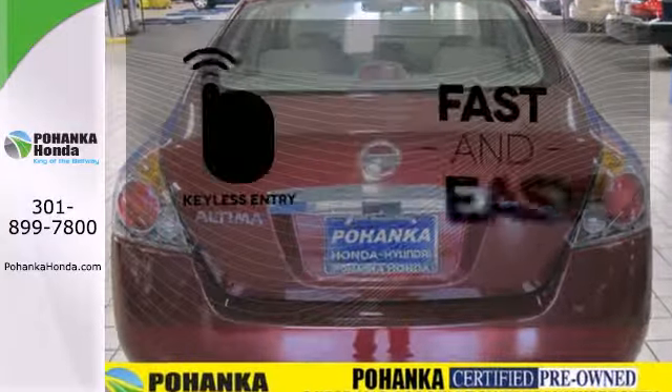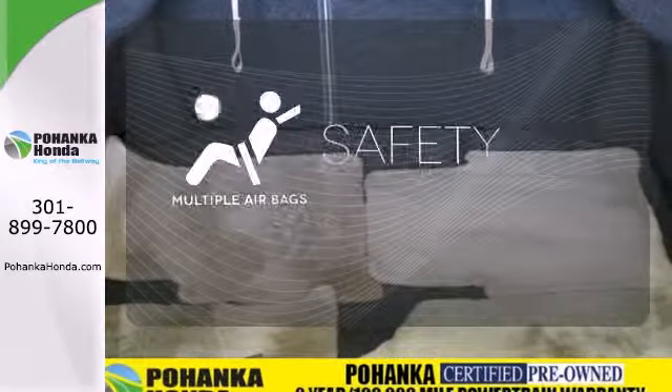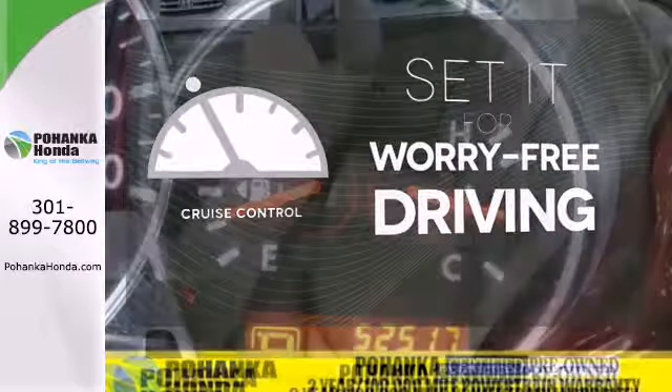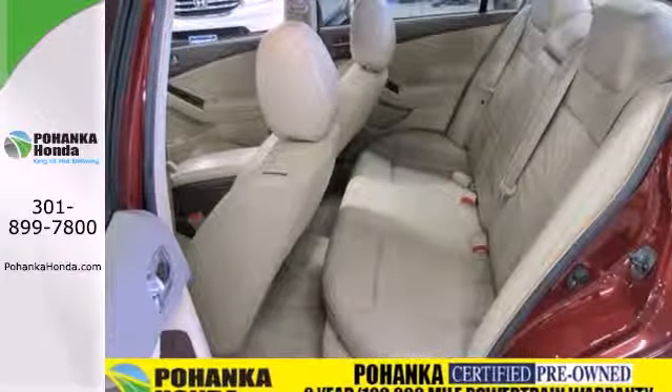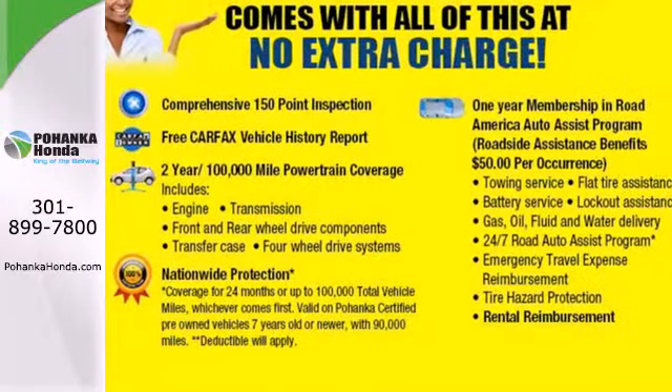Getting into your car is fast and easy with the keyless entry. Be prepared for the worst with the multiple airbags. Cruise Control sets the standard for worry-free driving. There are no other cars in its class that blend style, safety and performance into one package like the Nissan Altima.